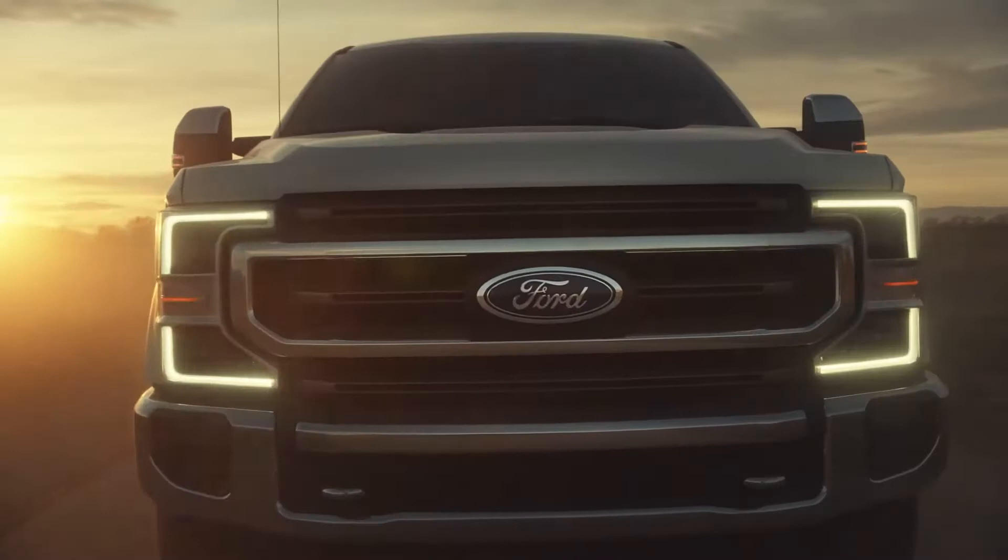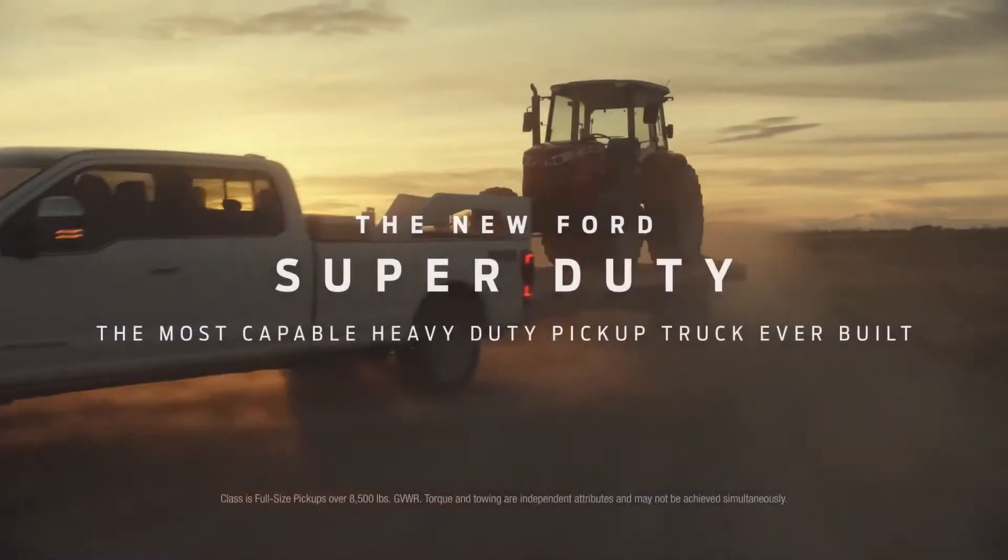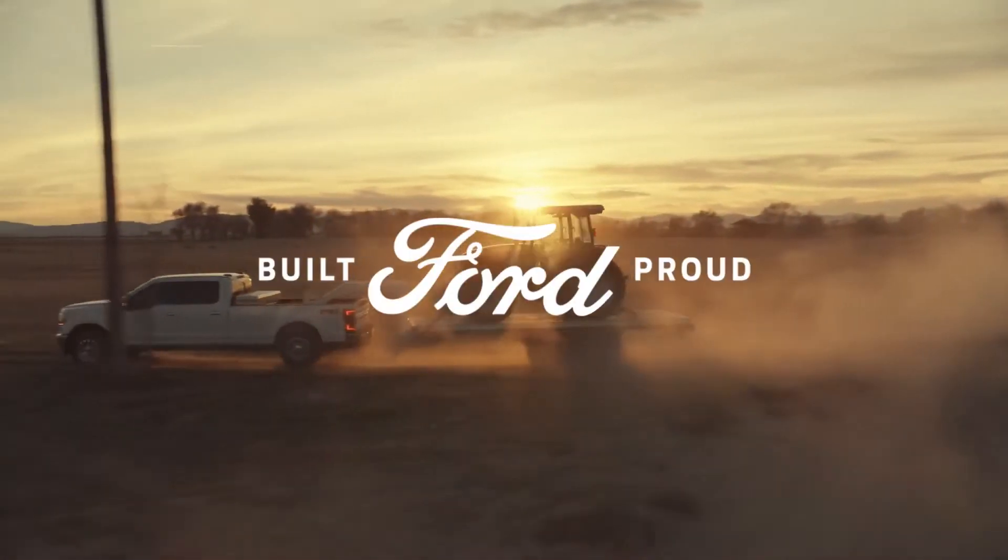In other words, there are trucks. And then there's the new Ford Super Duty, the most capable heavy-duty pickup truck ever built.